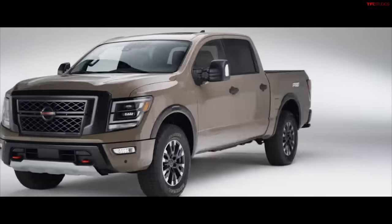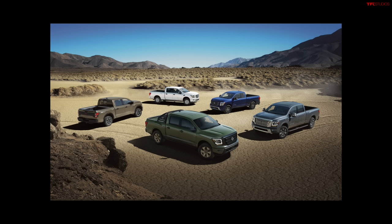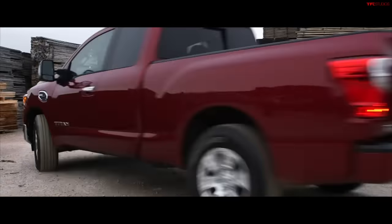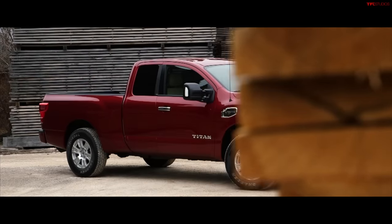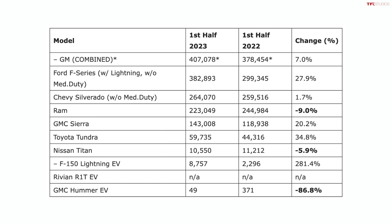Their most recent styling is amazing — the refreshed interiors, new headlights, and new grilles look great, and the 2024 bronze edition really does look good. But Nissan should have been more aggressive with their styling earlier on in the second generation. The second-gen truck looked a lot like a Ford from certain angles, which they got a lot of flak for. Sales are not great: in the first six months of 2023, they sold 10,550 Titans — just over a thousand a month — when GM combined full-size truck sales were over 400,000 and Ford F-Series sold 382,000 in the same period.